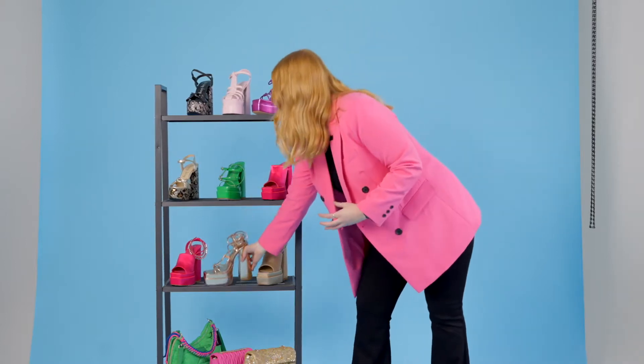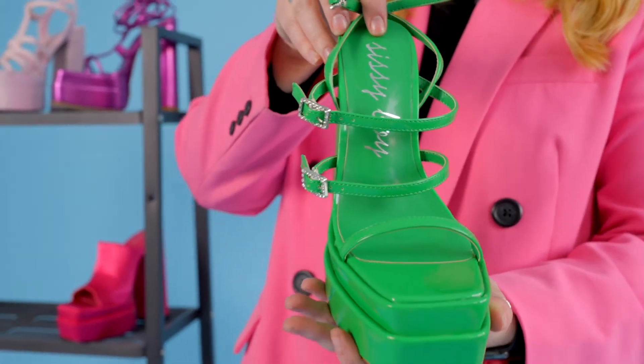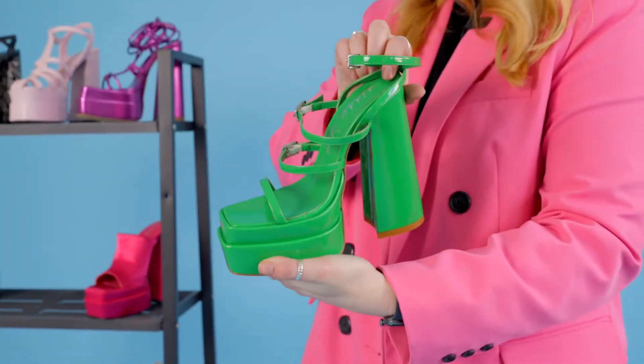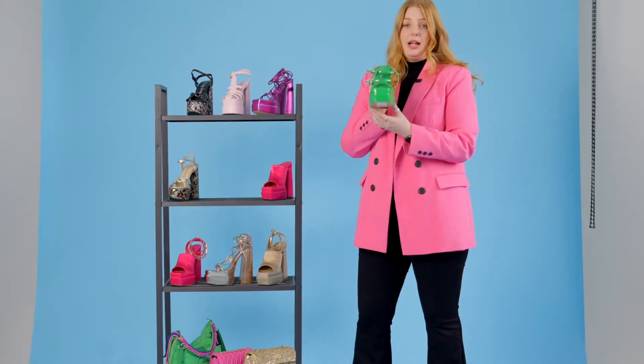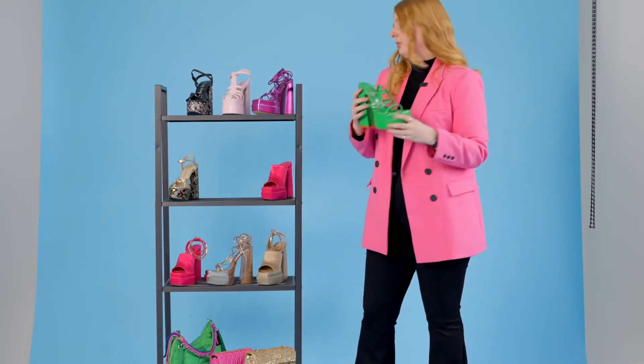Then onto our apple green gladiator with the bling buckle. This color is everywhere this season, so it's definitely one you need to get. Really beautiful platform shape with a square toe detail and diamante buckles all the way down.